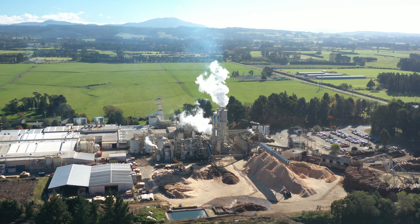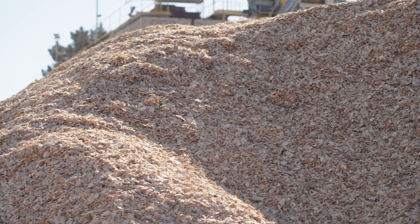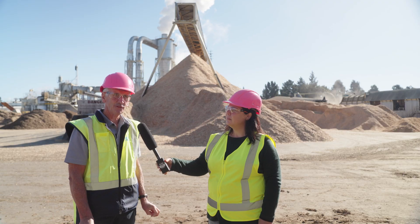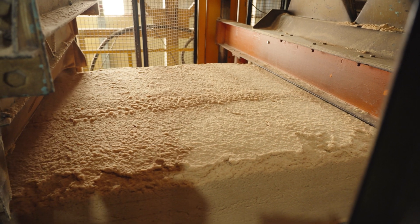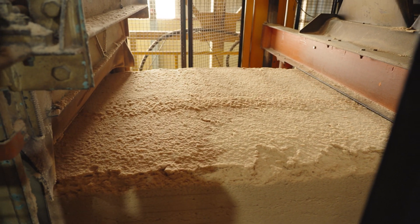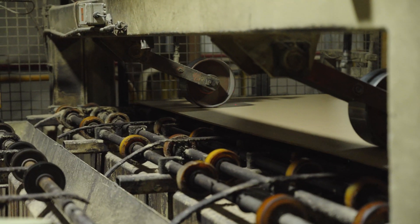Here we are at Daiken New Zealand, and we're going to figure out how they make their MDF out of wood chips. All their wood chips are made from pine. MDF stands for medium density fibre board. It's a composite of wood fibres with a bit of glue, compressed to make a hard type of board.